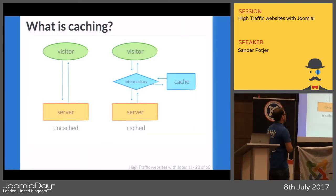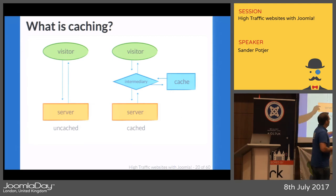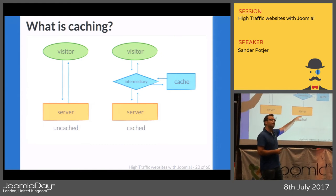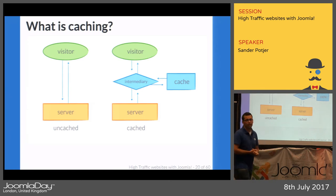Let's look at Joomla caching first. What is caching? A visitor goes to the server — that's what normally happens. When you have a cached website, there's an intermediate area that checks if that request has been made before. If someone else made exactly the same request earlier, the output the server rendered before is served directly — so a lot of requests don't even reach the server to perform heavy calculations.